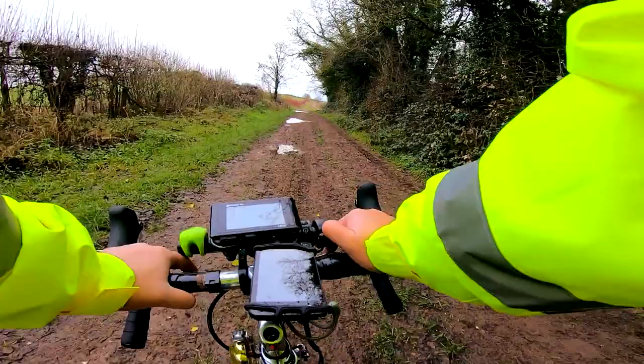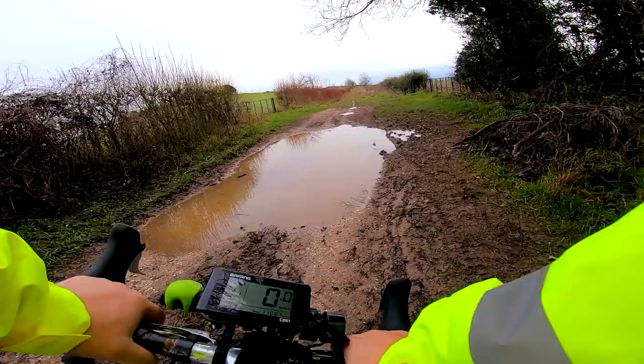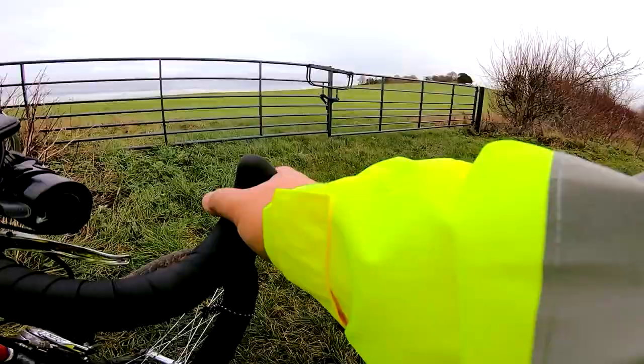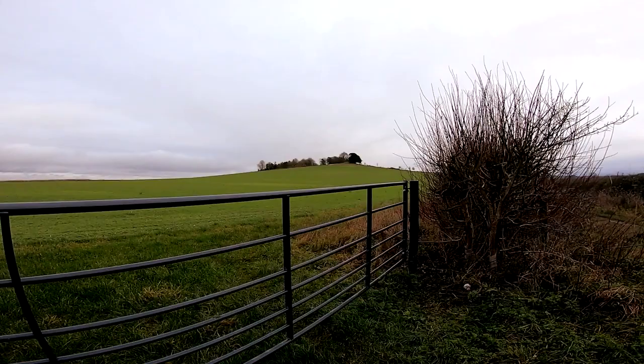Whoa, this is super slippery. This is where mountain bike tyres would work. I don't know if I want to do this one. I think Cleve Hill is on private land — we'll just take a look at it here. Yeah, that's on private land. But that's Cleve Hill.